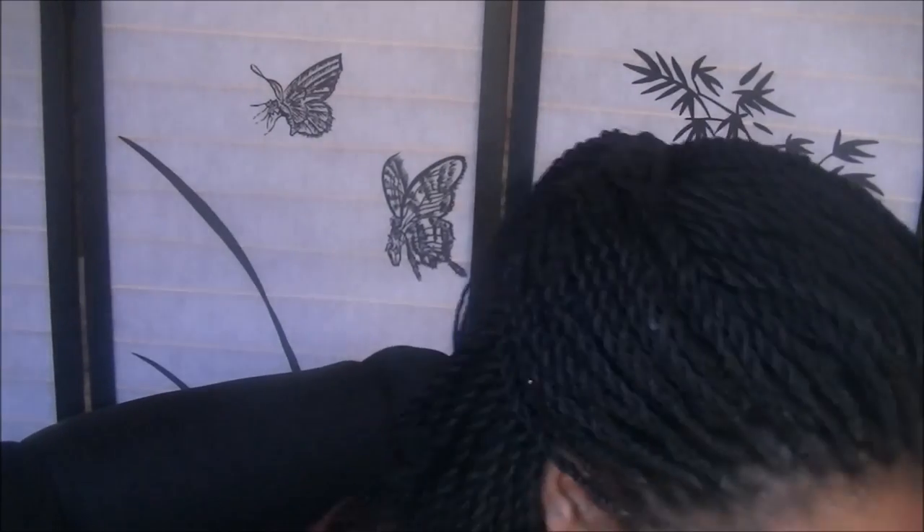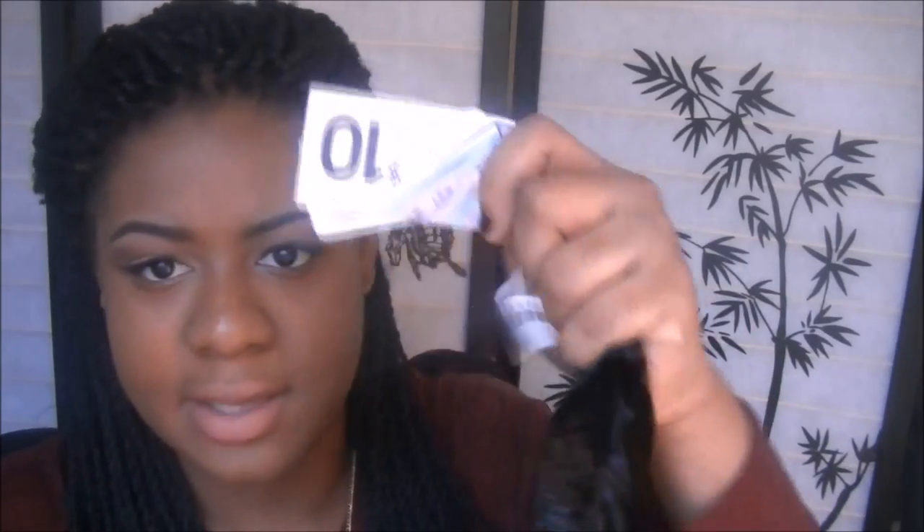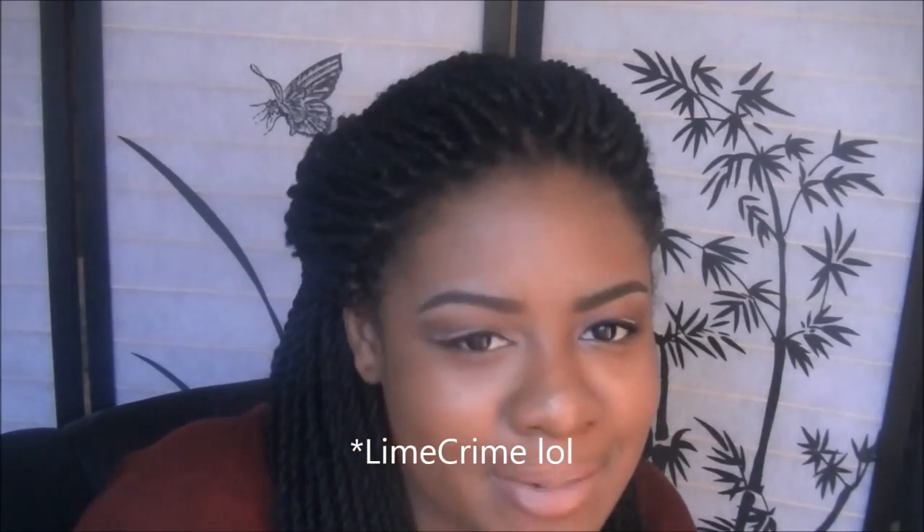The next thing I got were these velvet-type pants — or leggings, but I call them pants — for $10. Velvet is like the number one thing in fashion right now: velvet clothes, velvet lip products. But I'm not complaining.